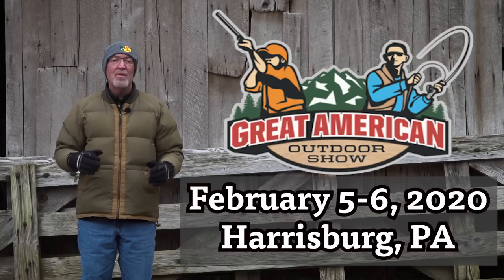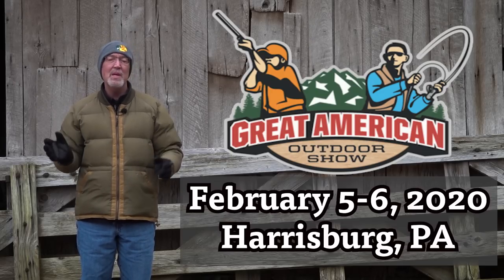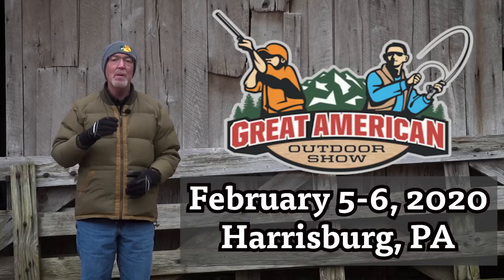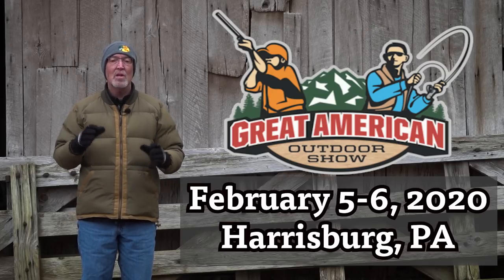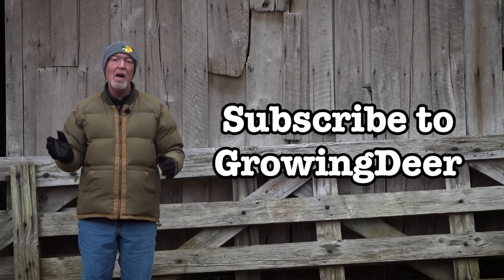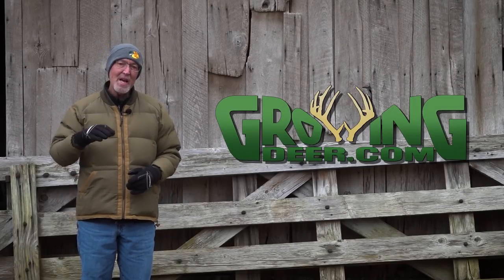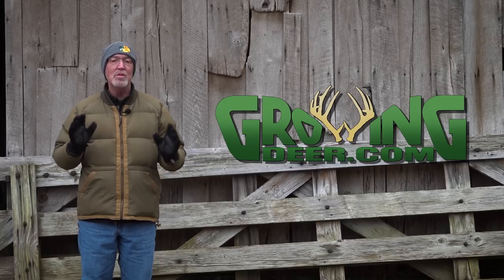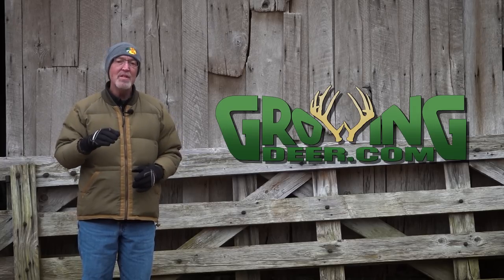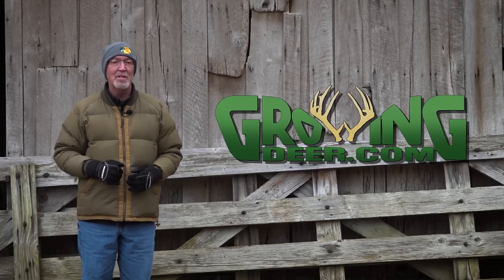Martin, thanks for the opportunity. If you are interested in learning more about these hunting strategies or habitat improvement techniques, I'll be speaking at the Great American Outdoors Show in Harrisburg, Pennsylvania, February 5th and 6th — check the link in the description. An easy way to learn more is to subscribe to the GrowingDeer channel. A great way to learn or simply reduce your stress is to get outside and enjoy Creation. But the most important thing you can do is take time every day to be quiet and listen to what the Creator is saying to you. Thanks for watching GrowingDeer.